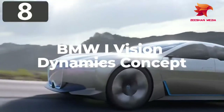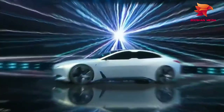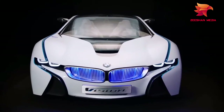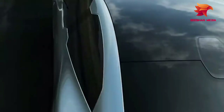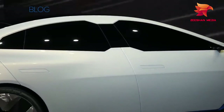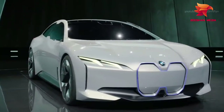Number 8: BMW iVision Dynamics Concept. Premiering at Frankfurt's Auto Show in 2017, the BMW iVision Dynamics Concept was designed to show what the company envisaged for its new range of vehicles, planned to begin selling in 2021. The futuristic aesthetics are inspired by concept vehicles from previous years, although they admit some of the more flamboyant touches will be toned down for the full release. It's fully electric, and with a top speed of 120 miles per hour and a range of 372 miles on a single charge, it's a perfectly feasible proposition for day-to-day use.